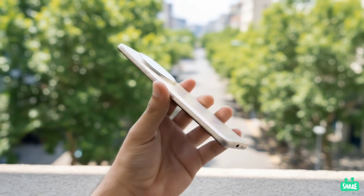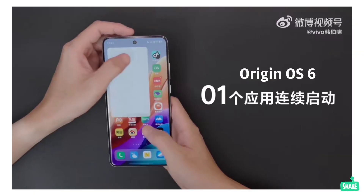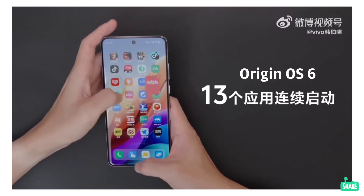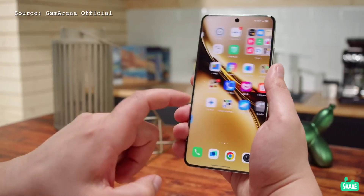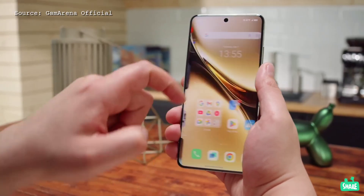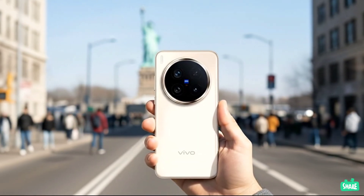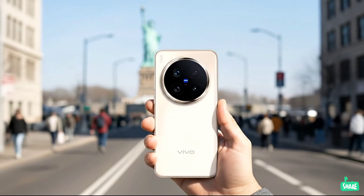On the software side, the X300 and X300 Pro will debut with Vivo's new Origin OS 6, based on Android 16. This new OS will feature a CarPlay-like car screen mirroring function that allows the phone to take over a car's central display. And in a sort of Apple-like move, the phones will also have an AirDrop-like feature that allows for wireless file transfers to macOS computers and iPads, even when not on the same Wi-Fi network.